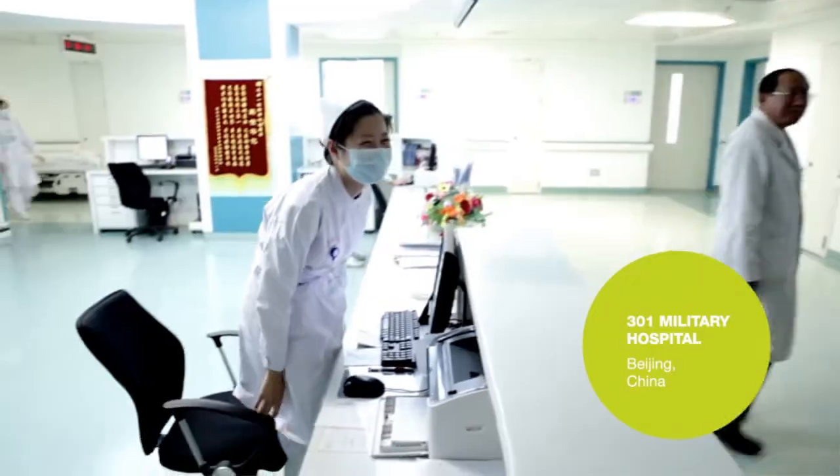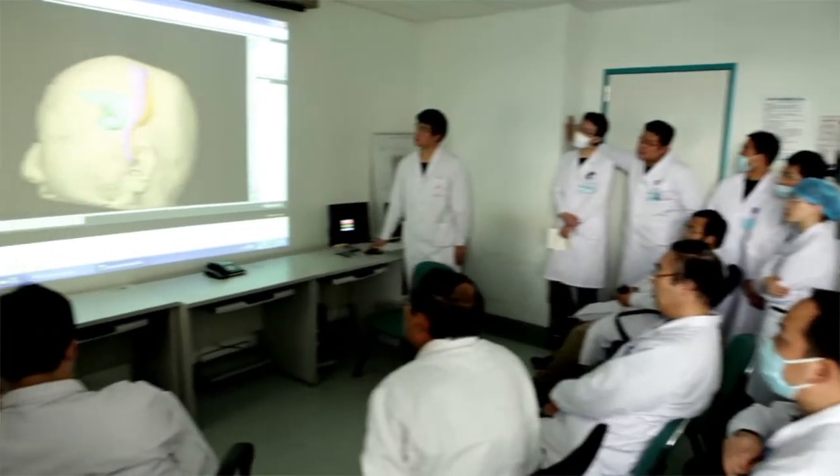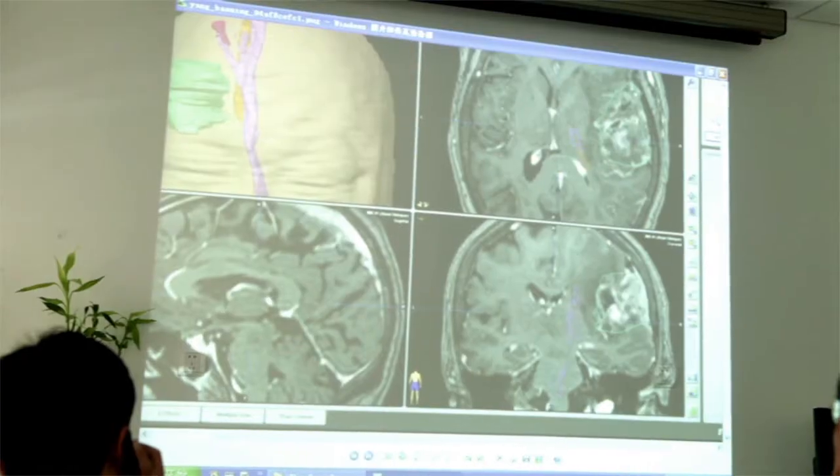Every morning I have a conference. I have to review all of the cases and we need to carefully plan our surgery based on the functional navigation.